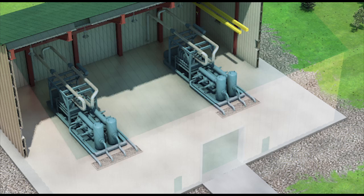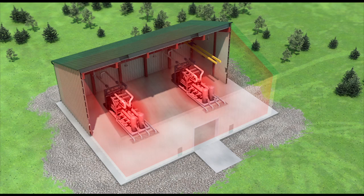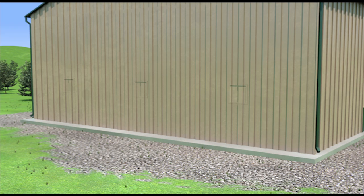Heat is generated during process operations. Heat transfer is the exchange of thermal energy between physical systems. Climate engineering is required to control the rates of heat transfer and the damaging effects.